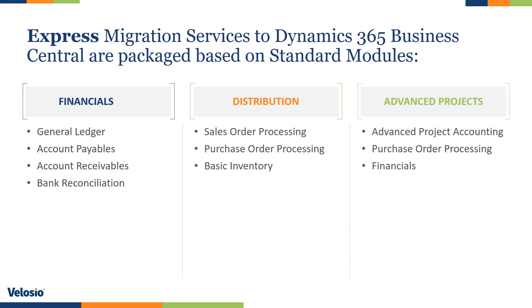Velocio Express package service offerings include a structured discovery to document current business processes and map to Business Central, support importing data for master records and open transactions. Our package pricing is based on the module configuration required and allows for add-on services such as development, Solver, and Power BI, and even additional companies and third-party ISV applications.